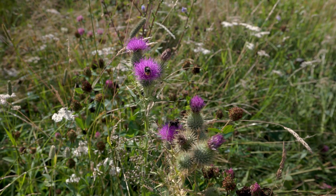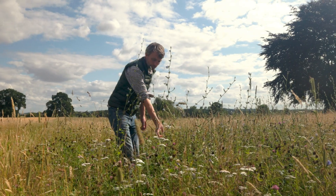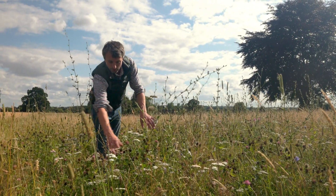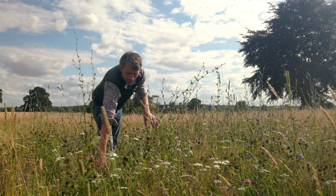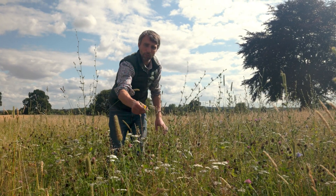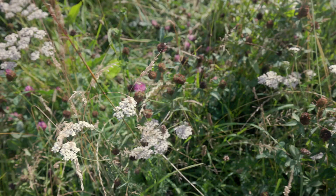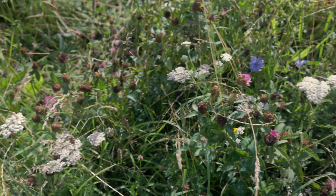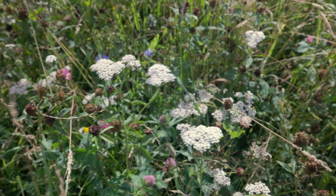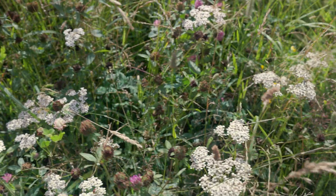In this field we've got chicory, yarrow, different types of clover, a few different types of grasses too. Birdsfoot trefoil is this yellow one here — or granny's toenails. It looks very brown but there's a lot of green underneath that brown, and we'll be bringing the stock in here next to benefit from all of this. This has had a good two months of rejuvenation and you can hear the insect life, you see the butterfly.